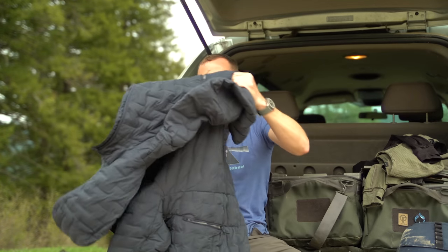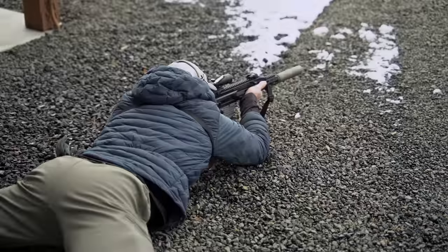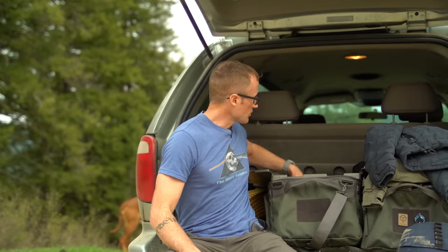Day one was probably the coldest — woke up to like three inches of snow. I ended up wearing the Stratus Down hoodie by Prometheus Design Works. It is waterproof, it's down, and yeah, nice and warm.